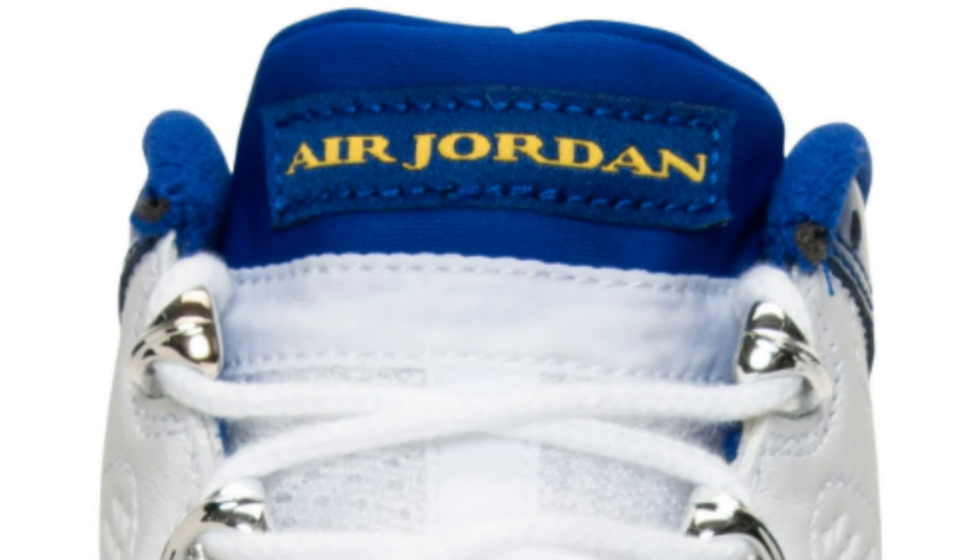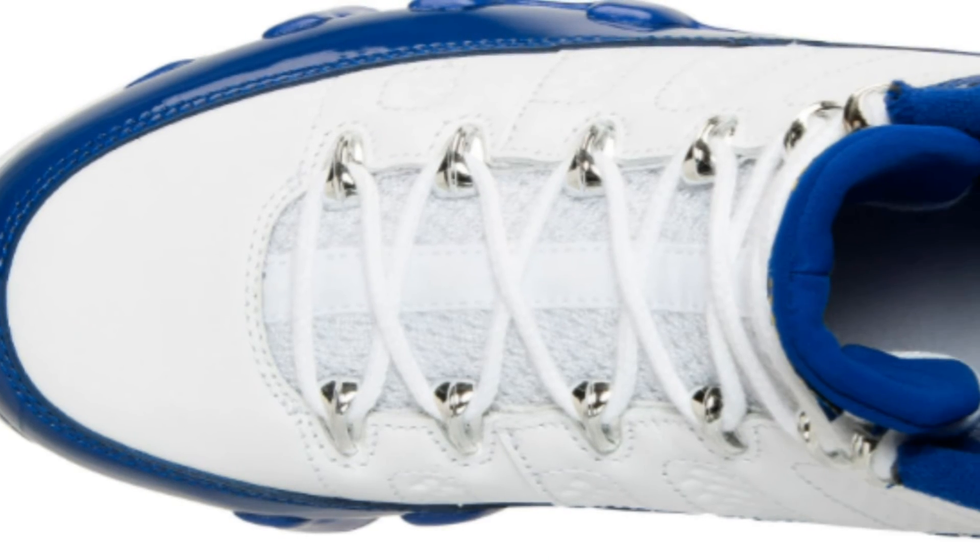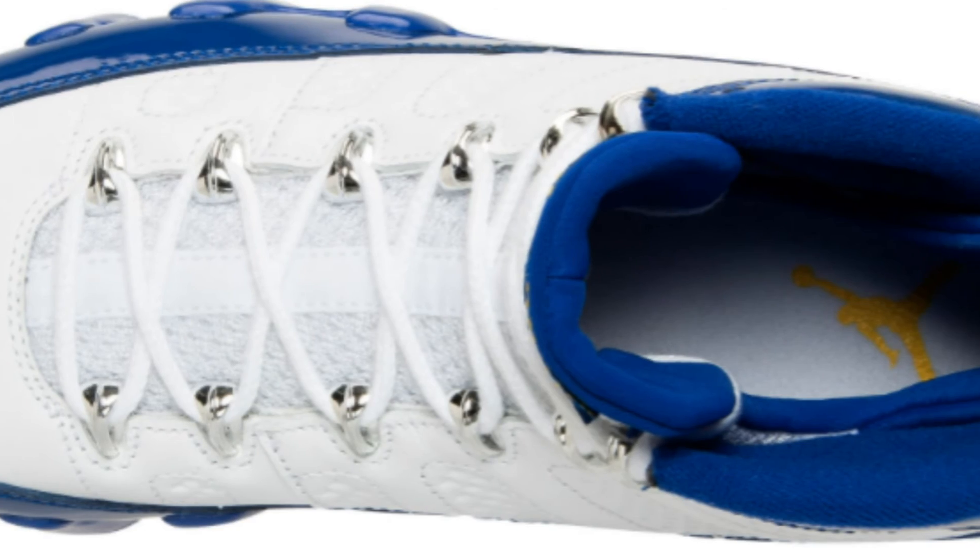The top portion of the tongue is that Concord color with hits of yellow on the Air Jordan branding. And all the eyelets of the shoe are done in chrome.